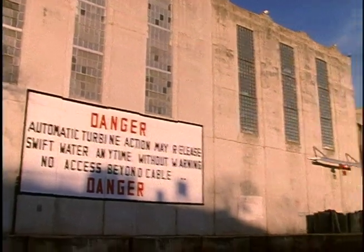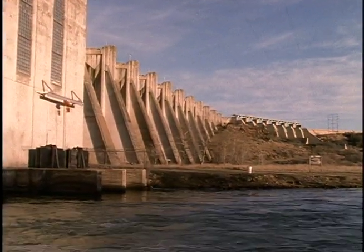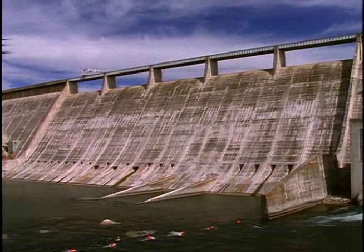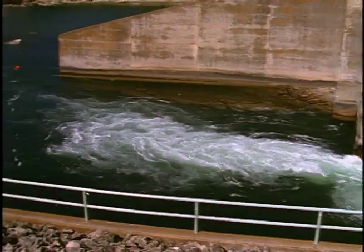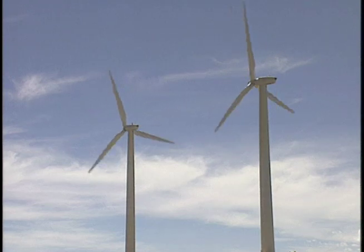LCRA has long been the leading supplier of renewable energy in Texas, starting with Buchanan Dam in 1937. Now LCRA has hydroelectric units at all six Highland Lakes dams with a combined generating capacity of 276 megawatts. Now LCRA has announced plans to double its commitment to wind power.